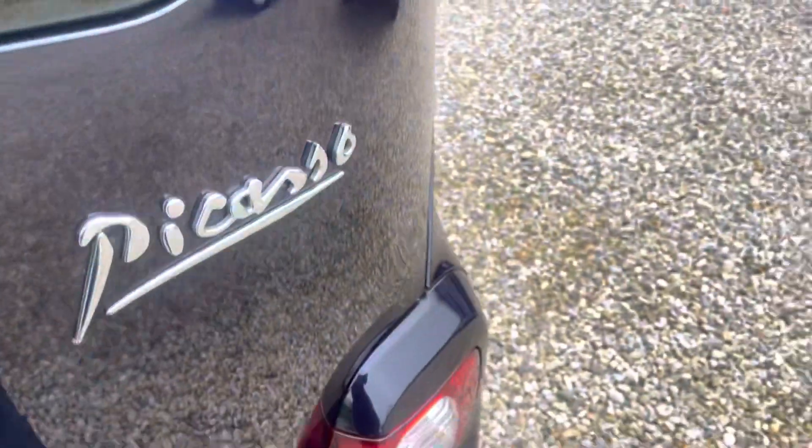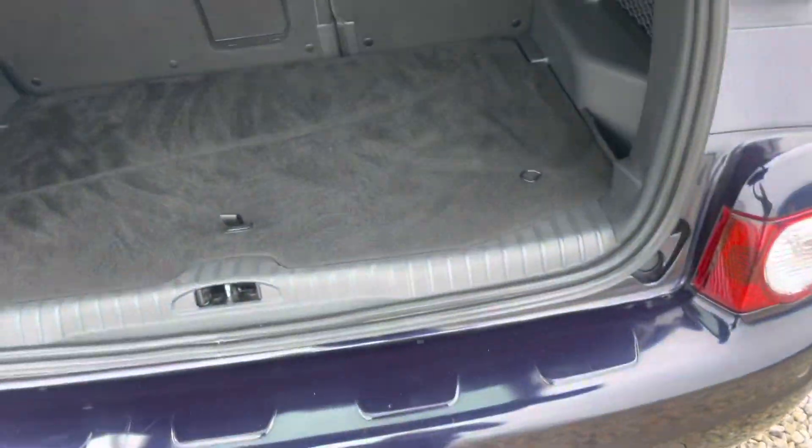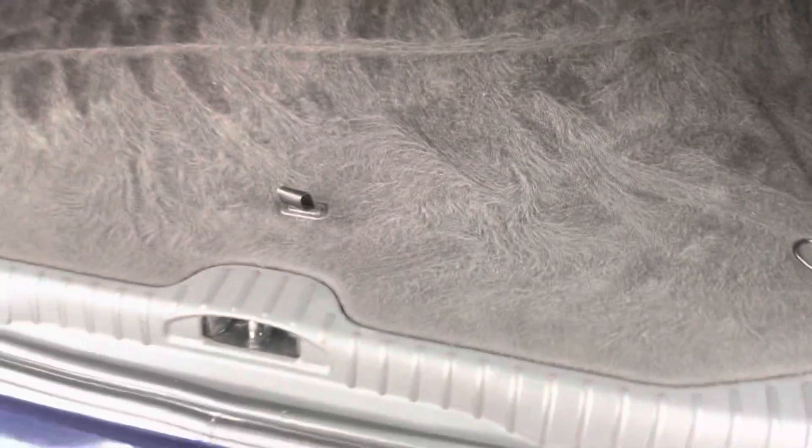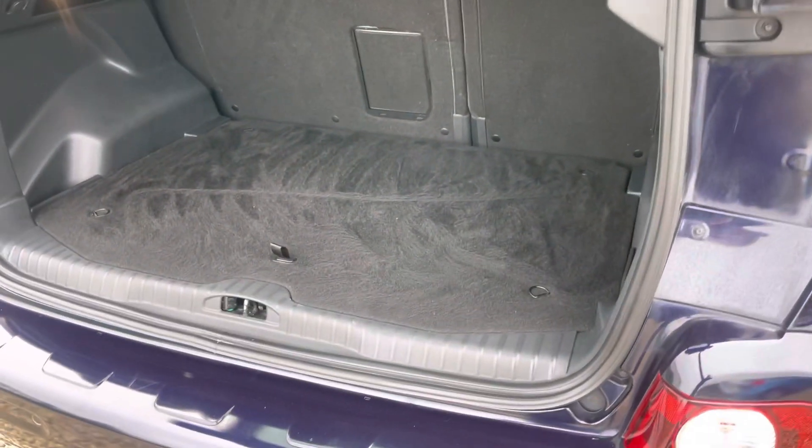Being a C3, it's what you would call a small car but with a large interior. There you go — big boot. It's ideal, and it's got the false floor in, so you can take that out and have an even deeper load area.